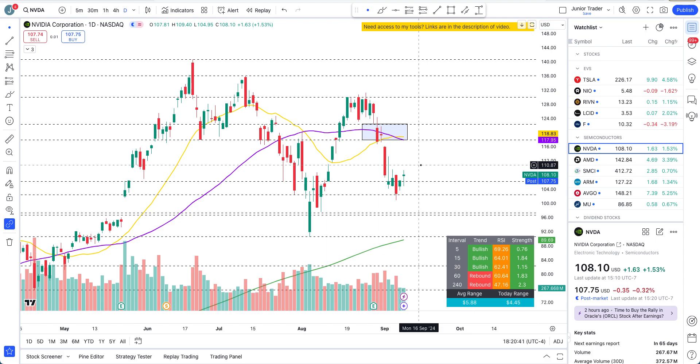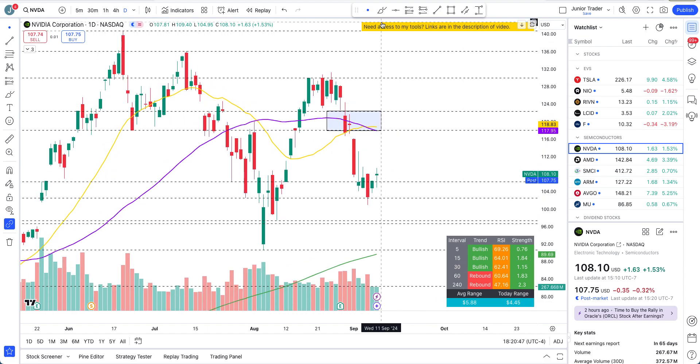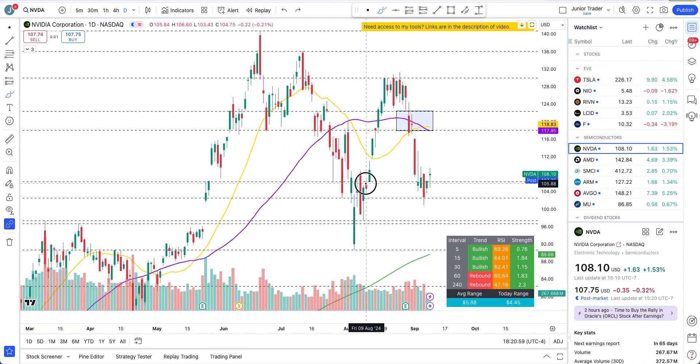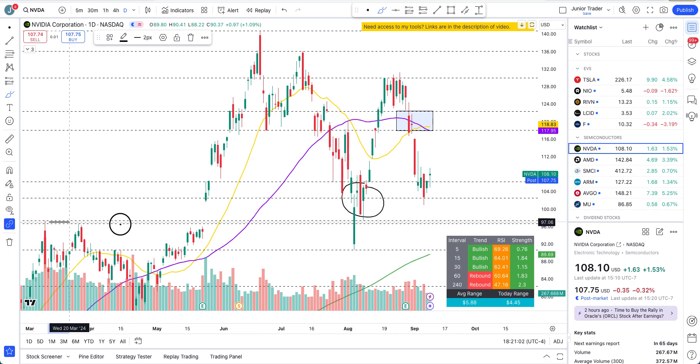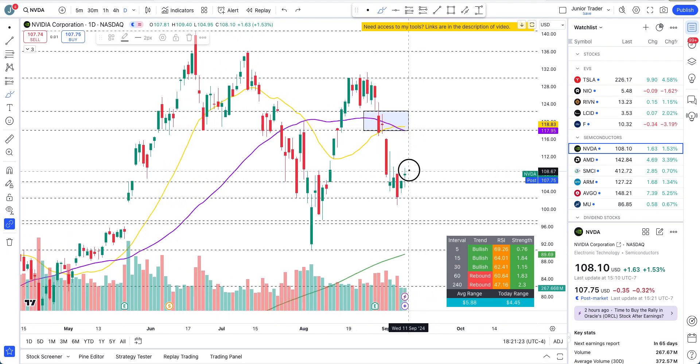I talked about this over the last few days — this area just above $102 all the way to $106. If this level can hold, that's a good sign, because this is where we've had previous consolidations. At $97 is the very important structural support we had prior to the last earnings. We had a change of structure, and we are still holding all of that structure, and this is where we're seeing some consolidation.